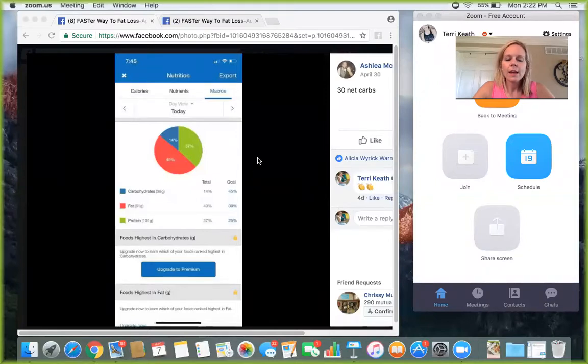We want to transition our bodies into being fat burners, not sugar burners. These low-carb days are absolutely important and essential, and we need to take them very seriously. Those are always going to be Monday and Tuesday, and again we want to focus on 50 net carbs or less. Let me show you what your macro screenshot will look like on a low-carb day.